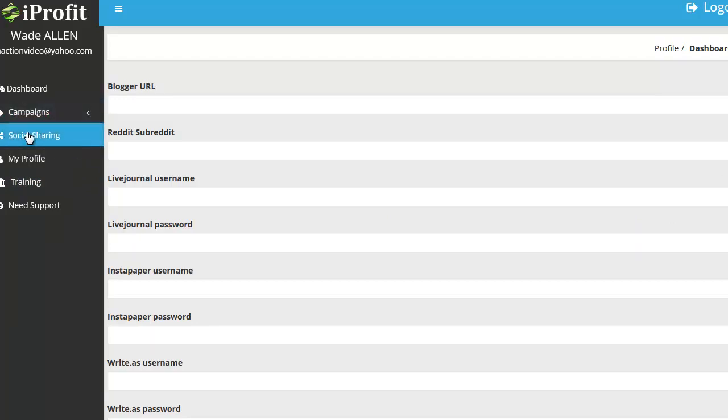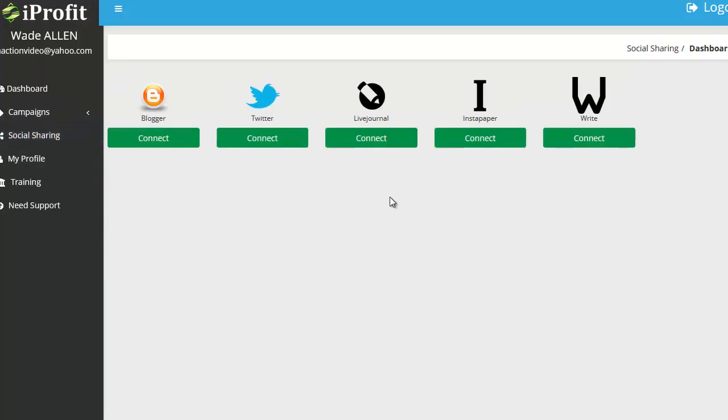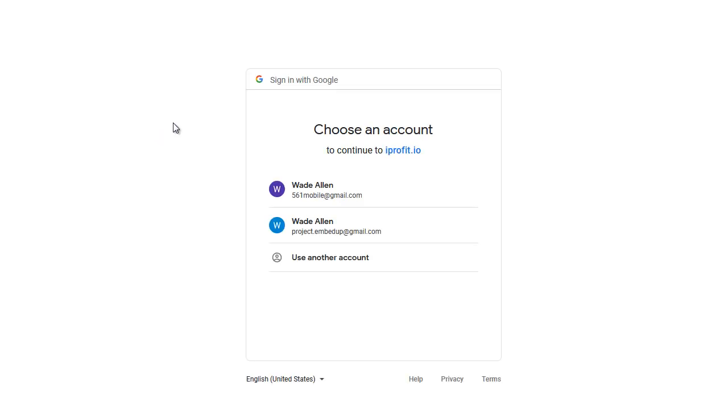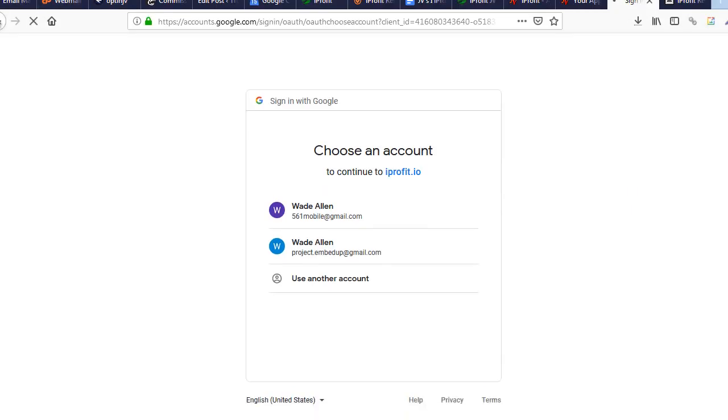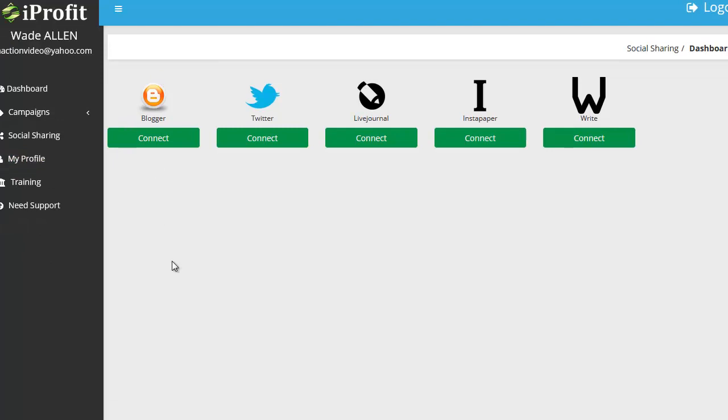I'm going to go into the social sharing section. Some platforms use APIs to make it really easy — for example Twitter and Blogger. If I hit connect it goes to my Google account and asks for permission. You just pick your account, say yes, and that hooks your Blogger up. Same with Twitter — and then you go to that page and put in your info for the other platforms too.